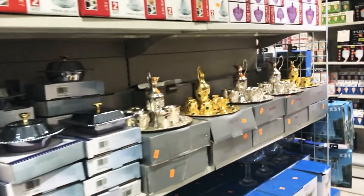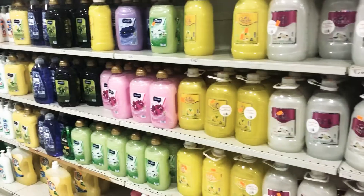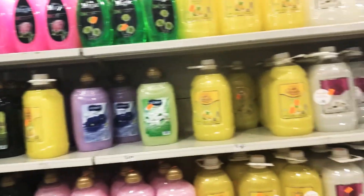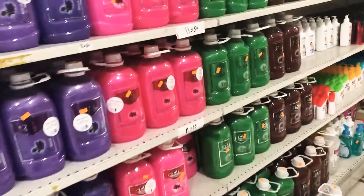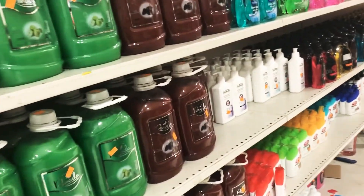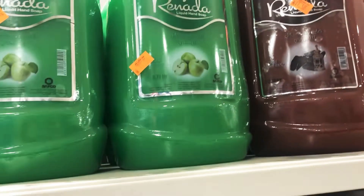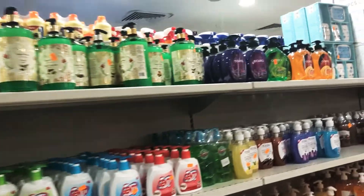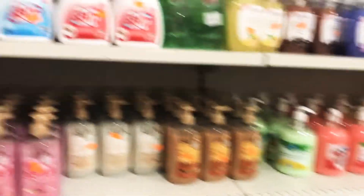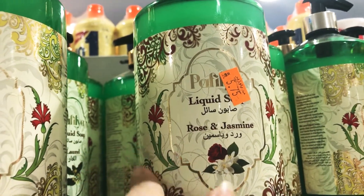My favorite section: the hand soap section. They have one-liter, two-liter, and three-liter bottles. I usually prefer the big bottle so I can refill my hand soap bottles. They also have small hand soaps, antibacterial hand soap, and perfumed hand soaps. I really like the rose and jasmine hand soap.